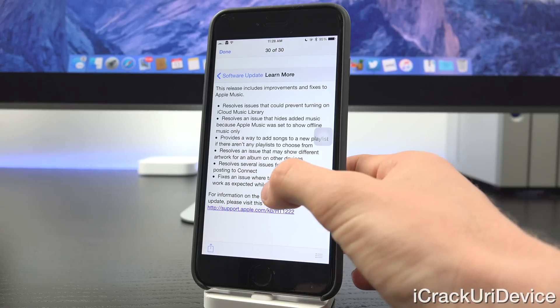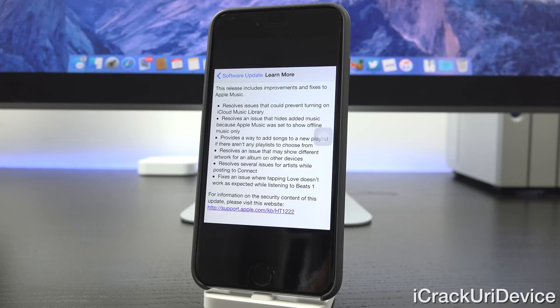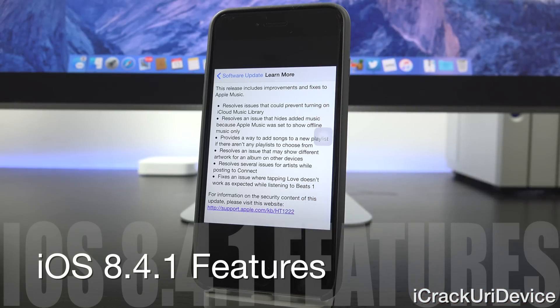Let's switch over to the changelog for iOS 8.4.1 from the settings app OTA update section of a non-jailbroken device. It introduces improvements and fixes to Apple Music, resolves issues that could prevent turning on iCloud Music Library, corrects a problem that hides added music because Apple Music was set to show offline music only, and provides a new way to add songs to a new playlist if there aren't any playlists to choose from. It also resolves an issue that may show different artwork for an album on another device and resolves several issues for artists while posting content.